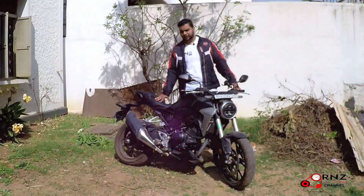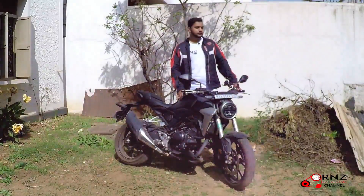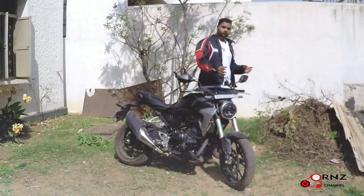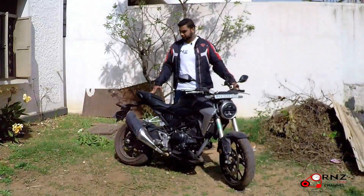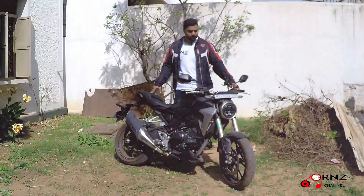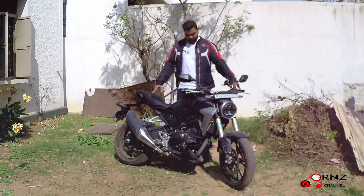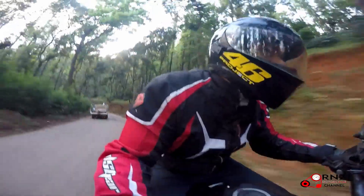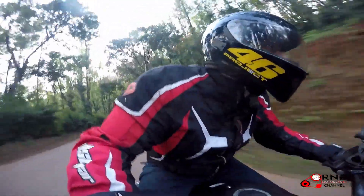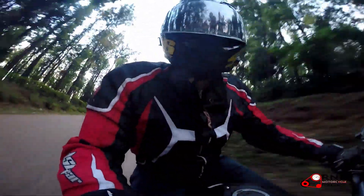If you want a bike that is not as aggressive as a Duke 390, or you want a bike to commute in the city, this bike is brilliant — you can maneuver, cut through traffic, and you won't feel any hesitation. It's brilliant in heavy city traffic for commuting. If you're a college student, someone who goes to the office, a beginner looking for a first bike, you should definitely go for it. 300cc isn't too little power, but the power is very linear, so it's all good.